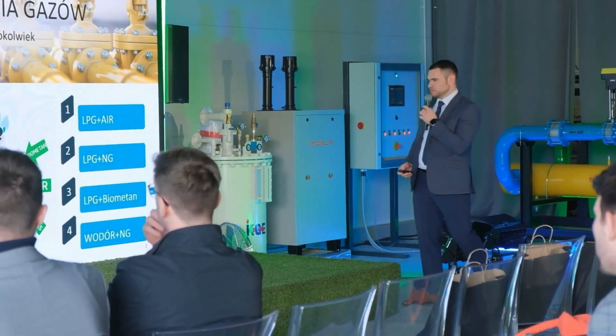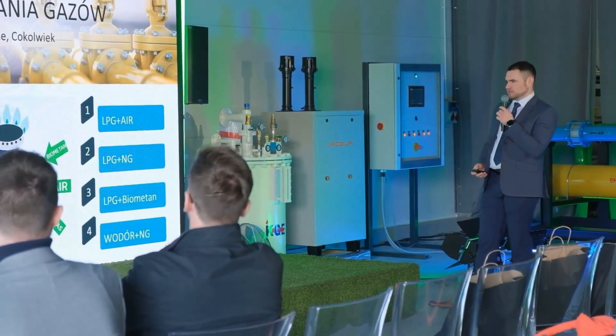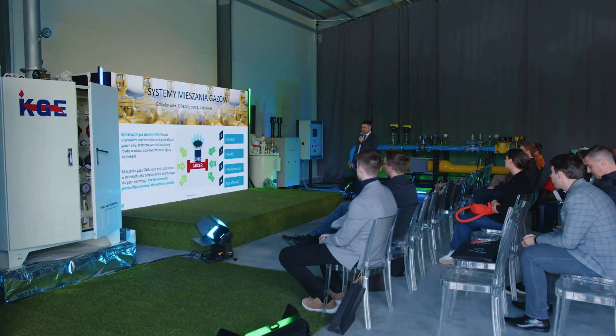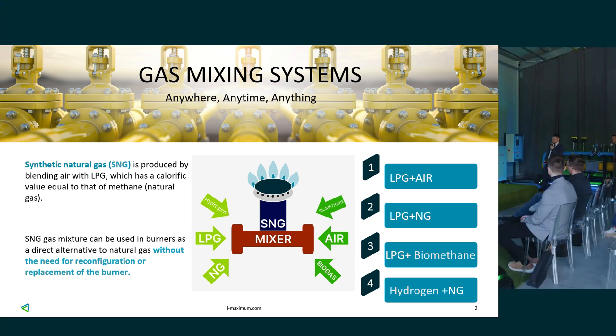We've already discussed this slide. Why is this mixer used to mix different gases? We try to do it so that in the end we get the appropriate calorific value for the company we are talking with. We mix hydrogen, LPG, natural gas with biomethane, air, and purified biogas.